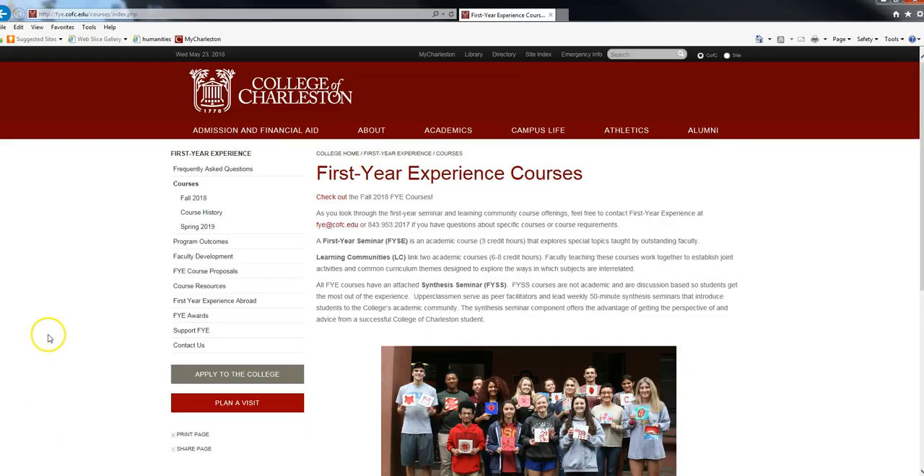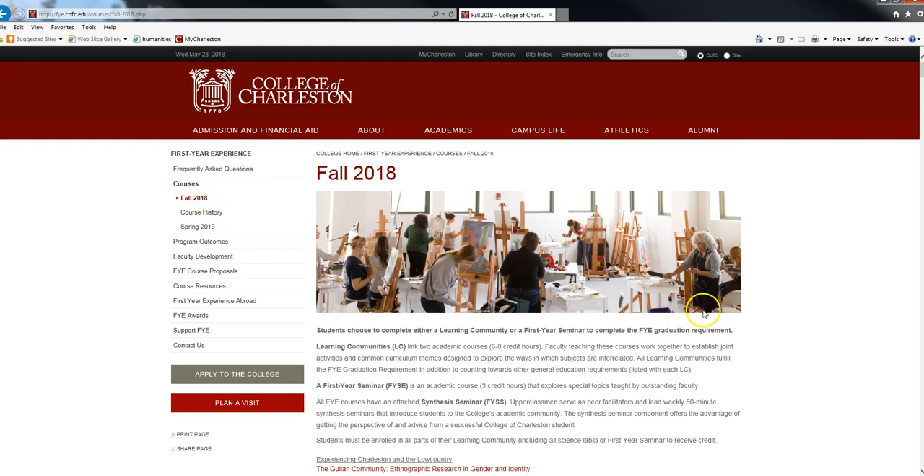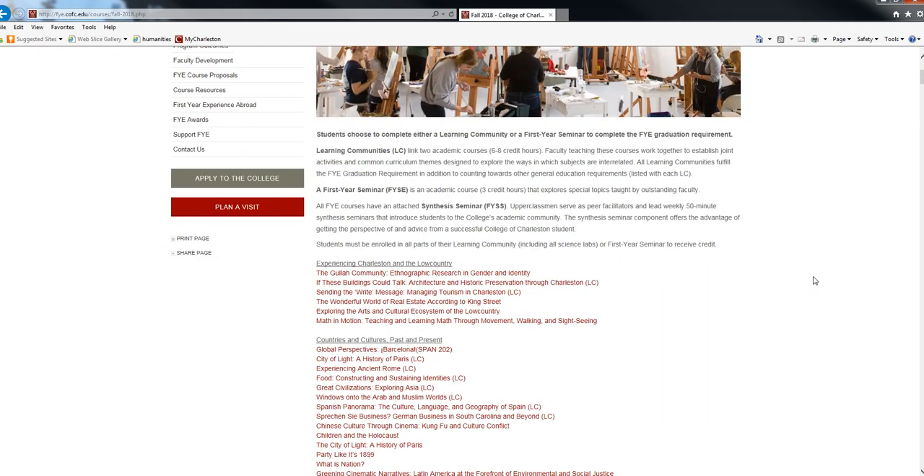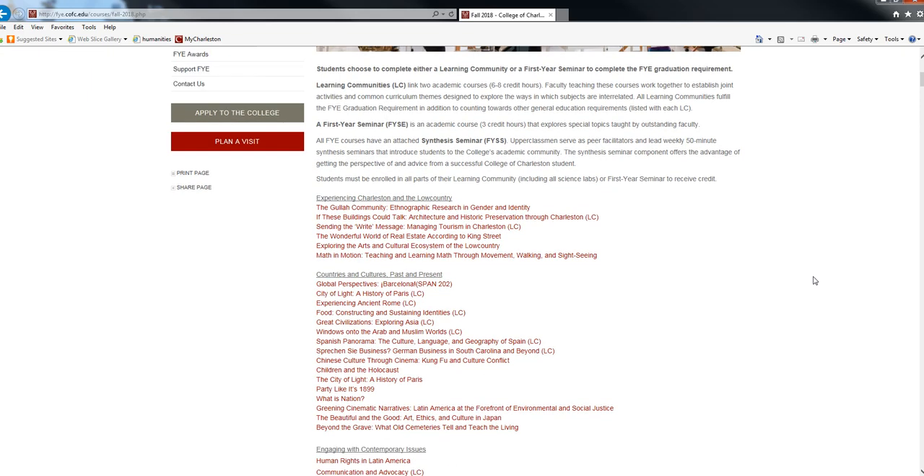At the first year experience website you can see the fall and spring courses listed. Clicking on fall 2018, the courses are broken down by category. If a listing says LC, it's a learning community — a combination of two classes. If it doesn't say LC, then it's a special topic seminar.